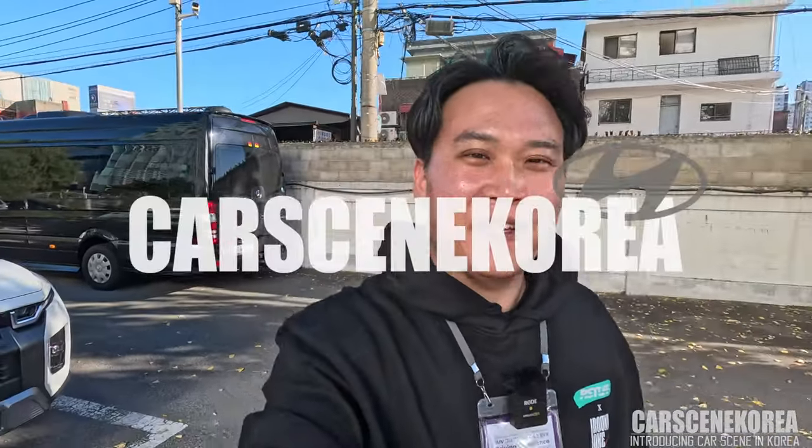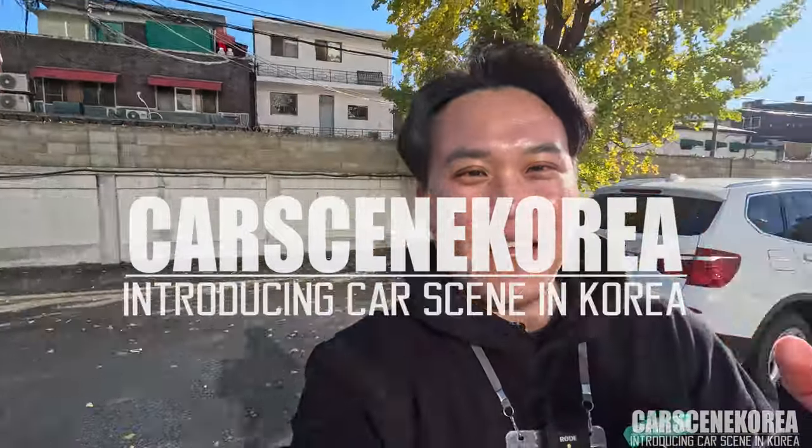Welcome to Cars in Korea. I introduce newly released Genesis, Hyundai, and Kia cars and KDM.